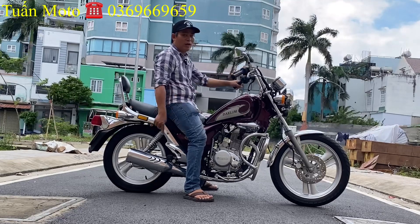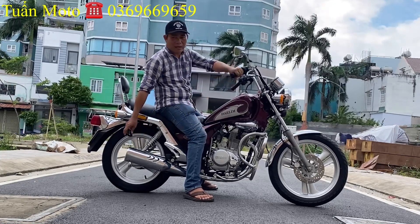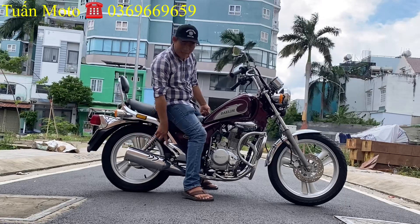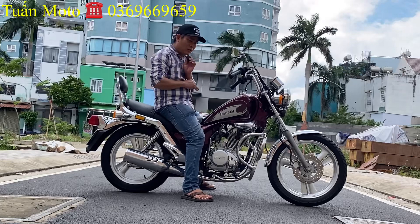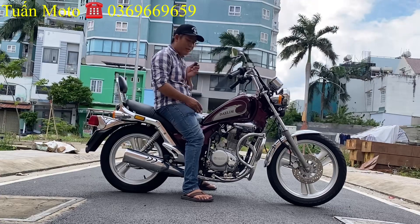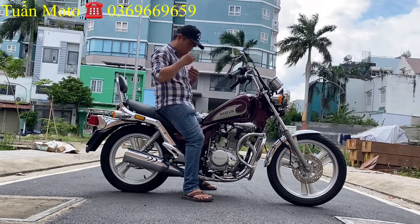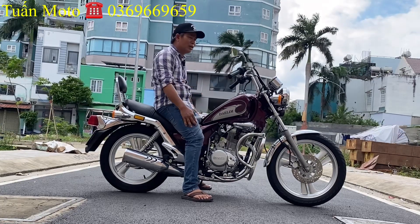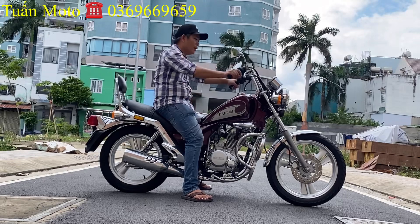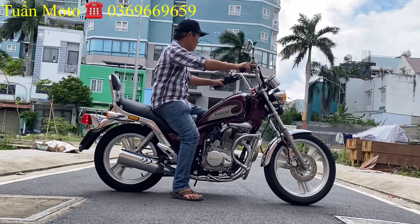Riêng về phần máy: em đề máy là nổ ngay. Anh em nghe máy nổ rất êm. Đa số những dòng xe khác bô đã bị chế hết rồi, nhưng con này còng bô ring, nổ rất êm và rất ấm. Anh em chạy nó rất êm, không có la lớn. Máy nổ rất dễ chịu. Xíu này em sẽ chạy thử cho anh em xem, rồi quay từng chi tiết.